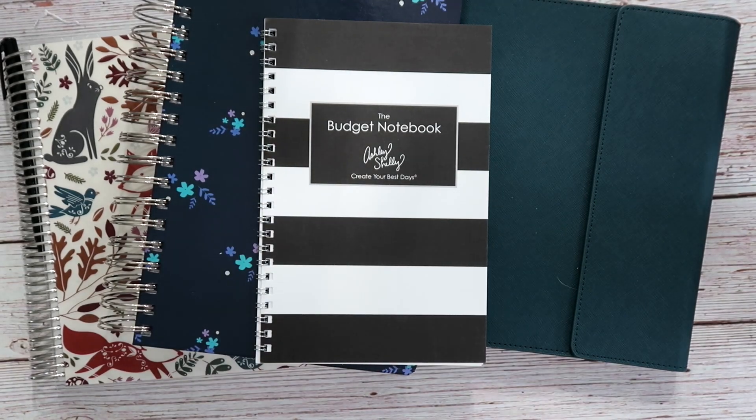Hi friends, welcome back to my channel. Today I am going to share with you my 2023 planner stack. As you can see, it is extremely simple for next year. I am keeping it simple because I feel like in the past I have overwhelmed myself with trying to use too many planners and too many notebooks, so this is it.